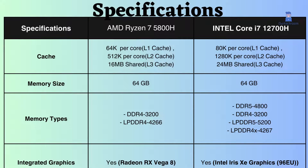Intel's L1, L2, and L3 caches surpass AMD Ryzen's, offering advantages for gaming and scientific computing. Intel supports up to 64GB RAM, including DDR5 and LPDDR5. Unlike the AMD Ryzen 7 5800H, Intel further excels with support for higher frequency RAM. Both processors come with built-in graphics.